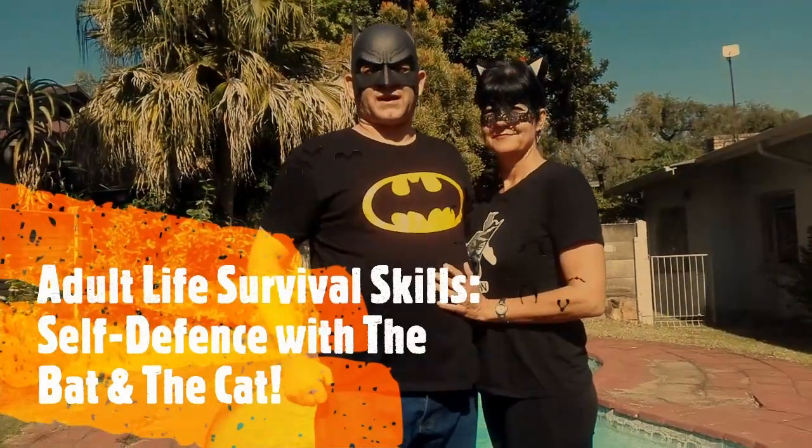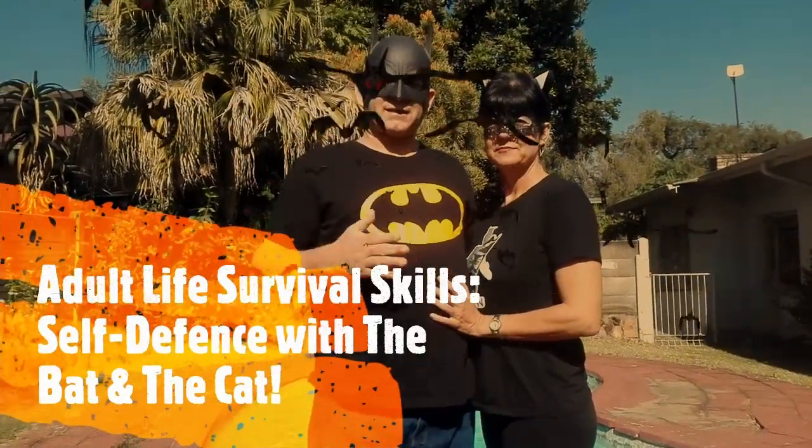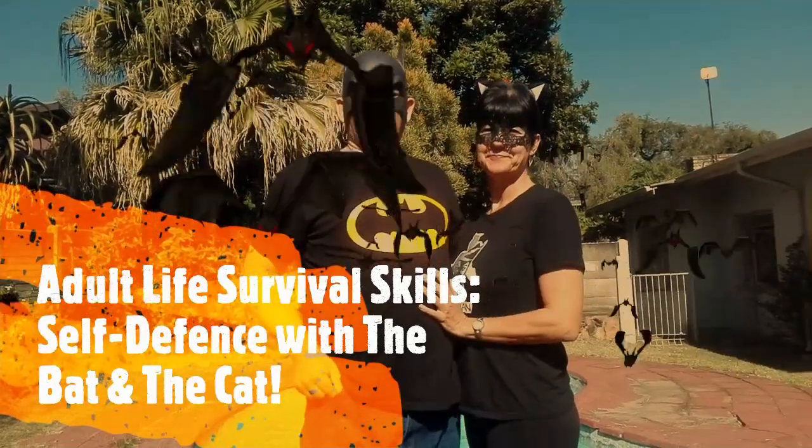Hello YouTubers and fans of the Bat and the Cat. This is the Bat and the Cat, and today we're going to do the first video of our self-defense series to show you how to defend yourself in various situations.